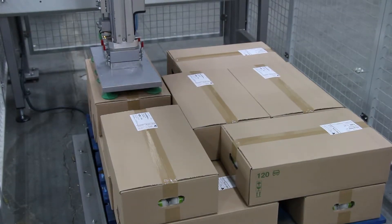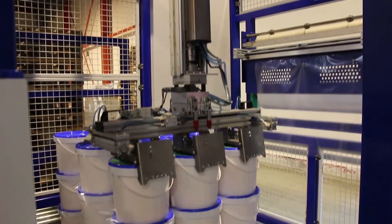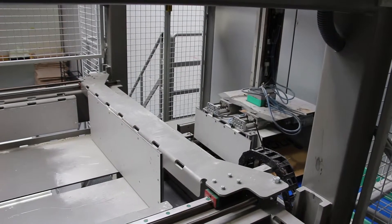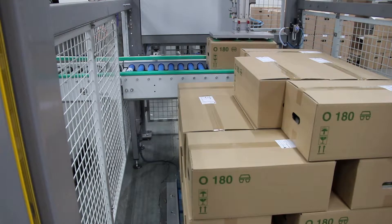The Spyder can also palletise objects such as boxes, open trays, crates, buckets, sacks and jerry cans by combining different techniques: vacuum, clamping, and magnetism.